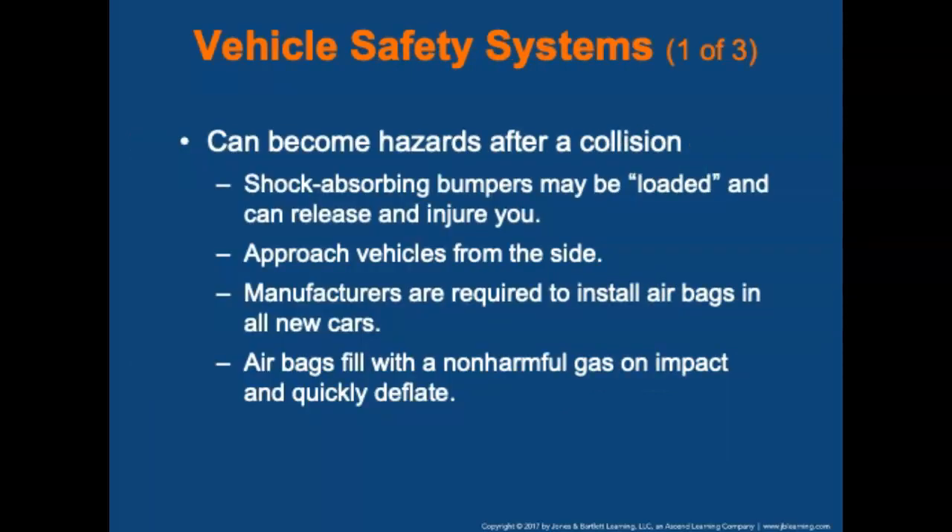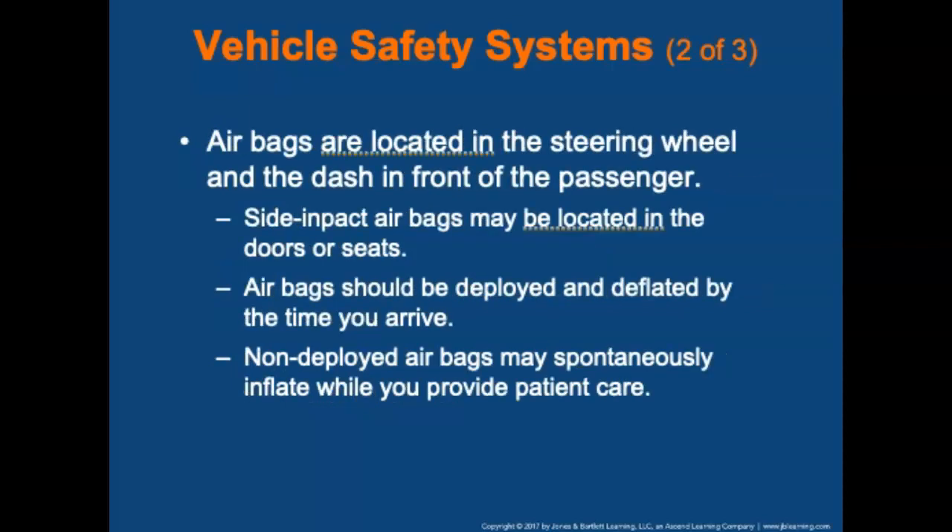Vehicle safety systems can become hazards after collisions. Shock-absorbing bumpers may be compressed or loaded following a front or rear-end collision — approach vehicles from the side, as they can release and injure your knees and legs. Manufacturers are required to install supplemental restraints or airbags in all new cars. Airbags fill with a non-harmful gas on impact and quickly deflate after the crash. Airbags are located in the steering wheel and the dash in front of the passenger, and side-impact airbags may be in the doors or seats. An airbag should be deployed and deflated before you arrive.